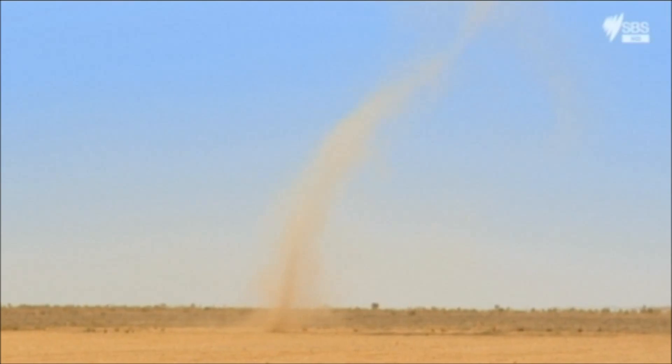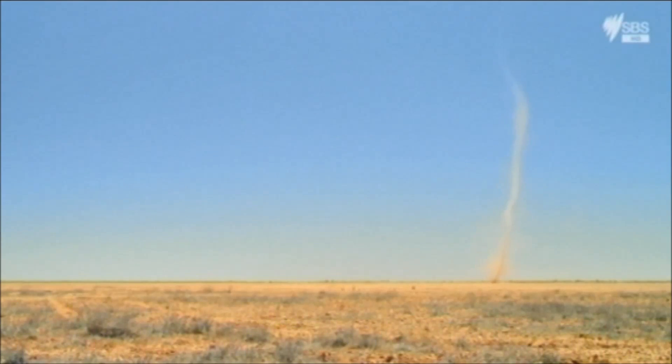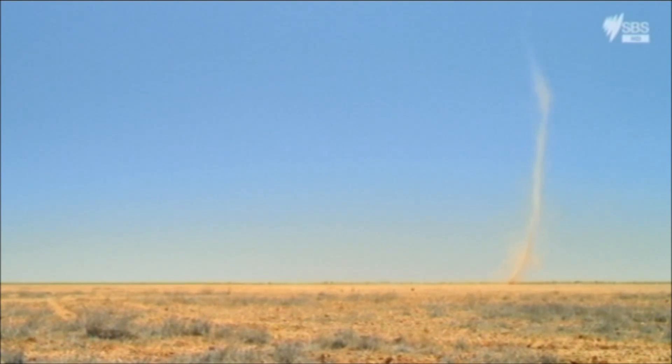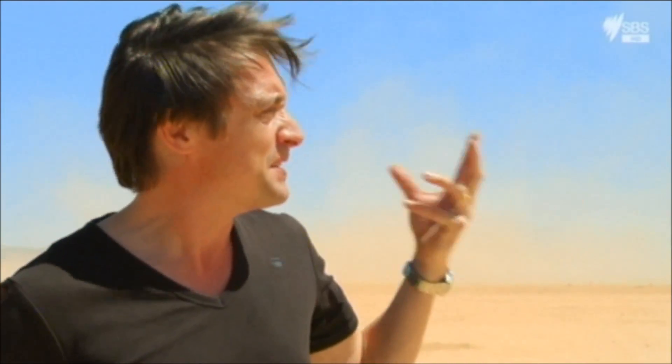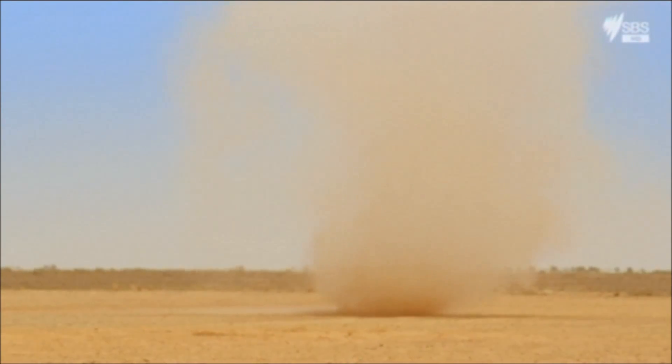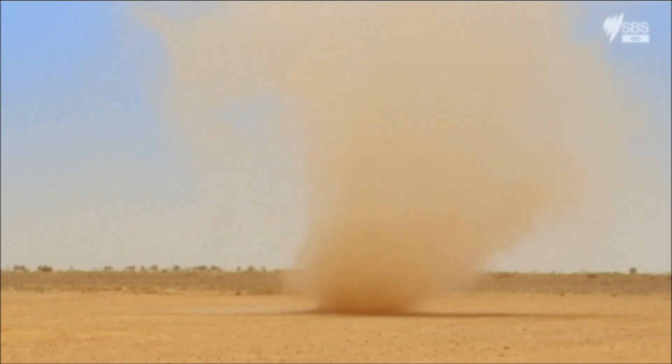And it has an immediate effect — a dust devil! That's amazing. Those swirling winds probably come through here all the time, but because we've taken the stones away and uncovered the dust for it to be picked up, we can suddenly see them. Beautiful. But it's not what we're looking for — we want to make something just that little bit bigger.